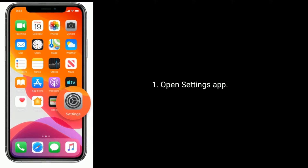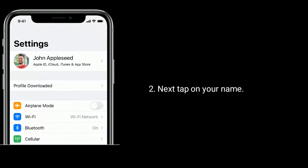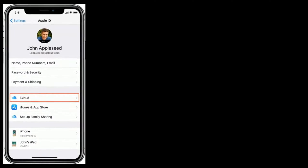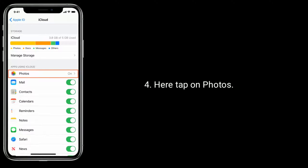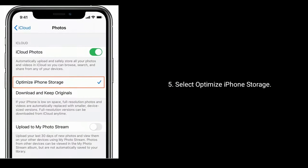Open the Settings app, then tap on your name, then tap on iCloud. Here tap on Photos, then select Optimize iPhone Storage.